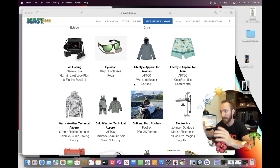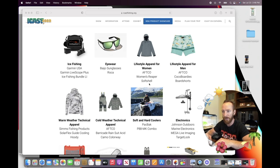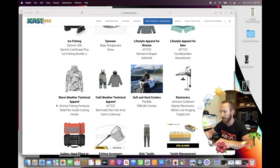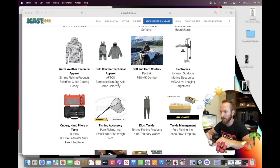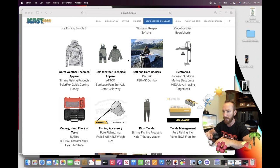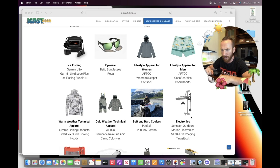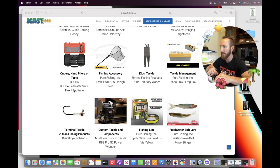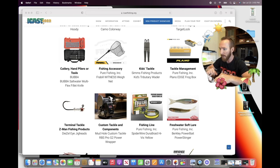For sunglasses, the Roka model looks like it won best of show for lifestyle apparel. For women's apparel, you've got the Women's Reaper soft shell jacket. Apparel items include the Coco boardies board shorts, and for warm weather technical apparel Simms Fishing Products solar flex guide cooling hoodie. Cold weather technical apparel by AFTCO: the Barricade rain suit in acid camo colorway. Soft and hard coolers — we talked about that overall best of show winner. For marine electronics: the Mega Live Imaging Target Lock. For cutlery, hand pliers and tools, you've got the Bubba saltwater multiflex filet knife — we've used Bubba products and they've all been fantastic.